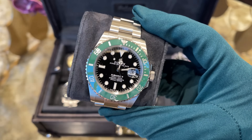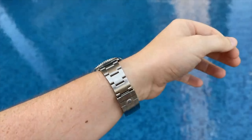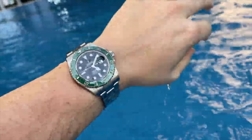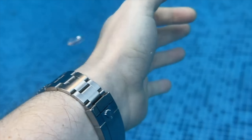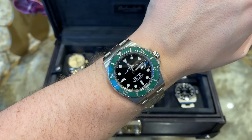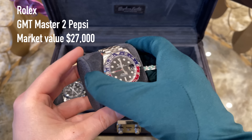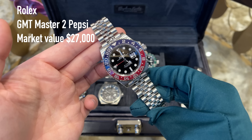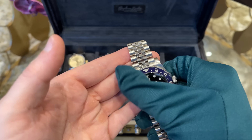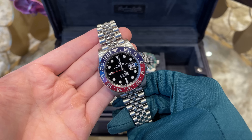Moving on, we have the Rolex Submariner Kermit, which I bought earlier in 2021 — another trip all around the world to pick up this piece, but it was definitely worth it. The green bezel looks fantastic and gives the collection more color. It's one of the most famous watches ever made and everyone who can get one should go for it. There is no more black sub in my collection as I gave it to my dad a few days ago — if you want to see the full event, check out the video on my YouTube channel. Will I add another black sub? I'm already missing it and hope one day to get a no-date sub.